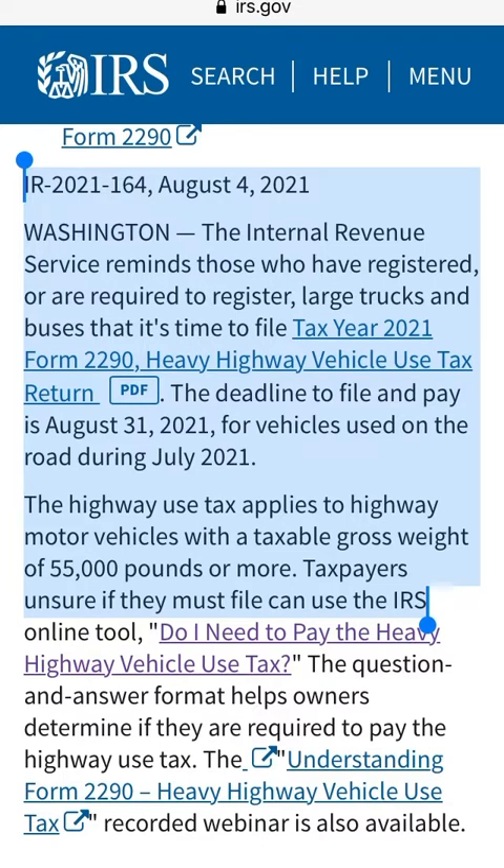You can find this update on irs.gov — select the search bar and type in 'news.' This is an update for August 4, 2021. The Internal Revenue Service reminds those who have registered or are required to register large trucks and buses that it's time to file the Tax Year 2021 Form 2290, the Heavy Highway Vehicle Use Tax Return. The deadline to file and pay is August 31st for vehicles used on the road during July 2021.